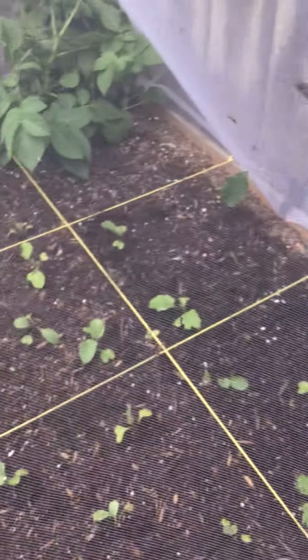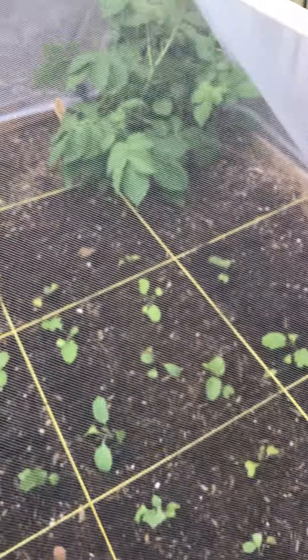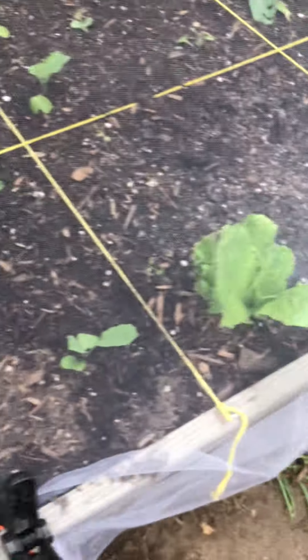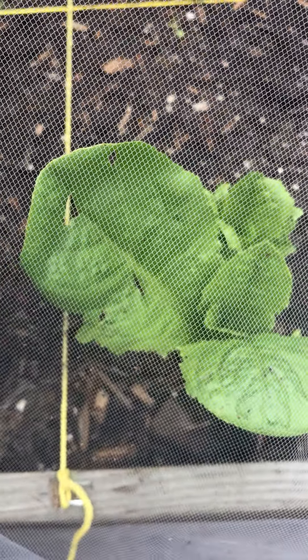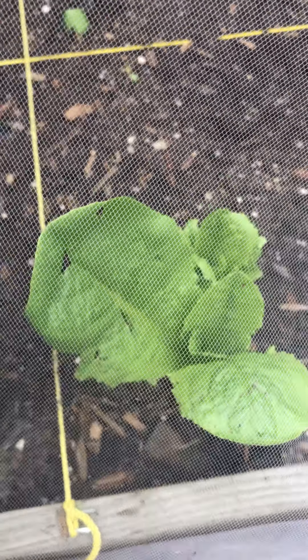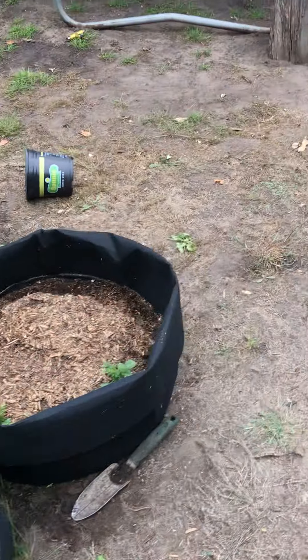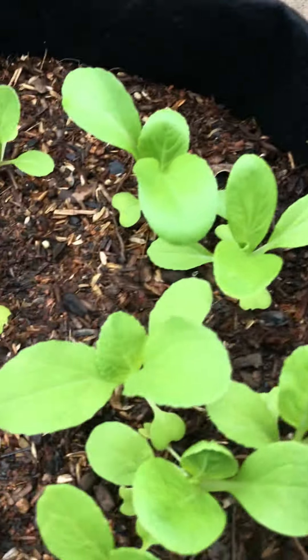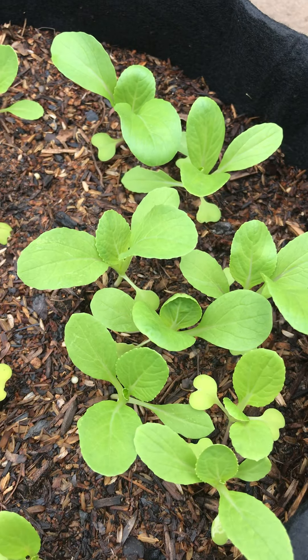In here I've got lots of turnips and broccoli. These little ones are broccoli and cabbage. And then this one is lettuce — that's iceberg romaine lettuce.